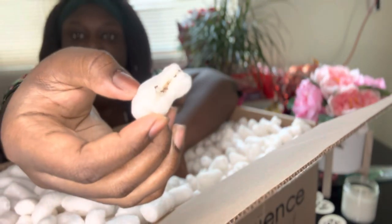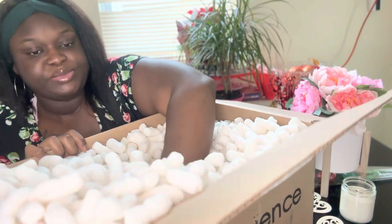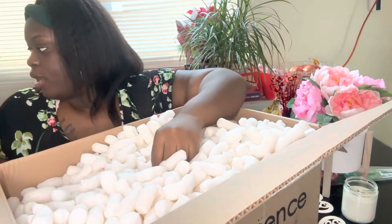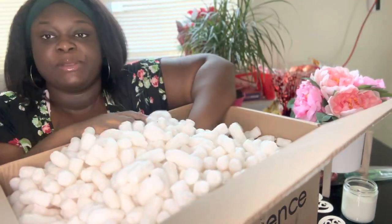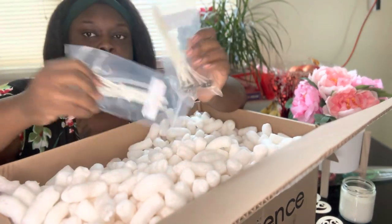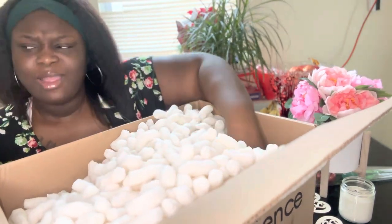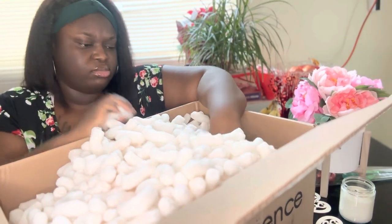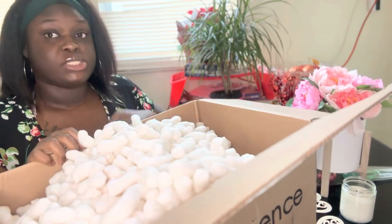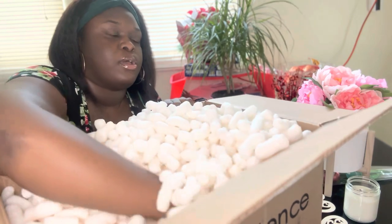I could probably use the box to ship some things when I start my business. These look like popcorn, actually. Oh, I ordered wicks too — another pack of wicks! Did I order all those or did they give me extra? I feel like I only ordered a few but I did not order four packs of wicks.